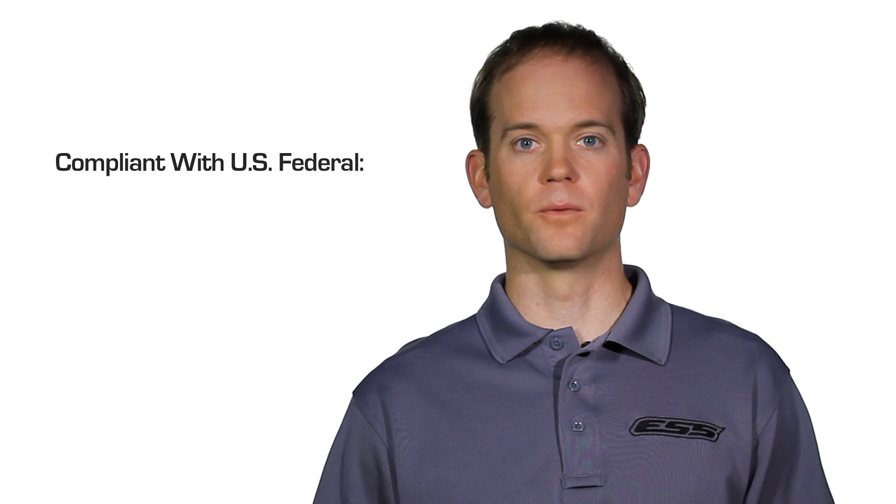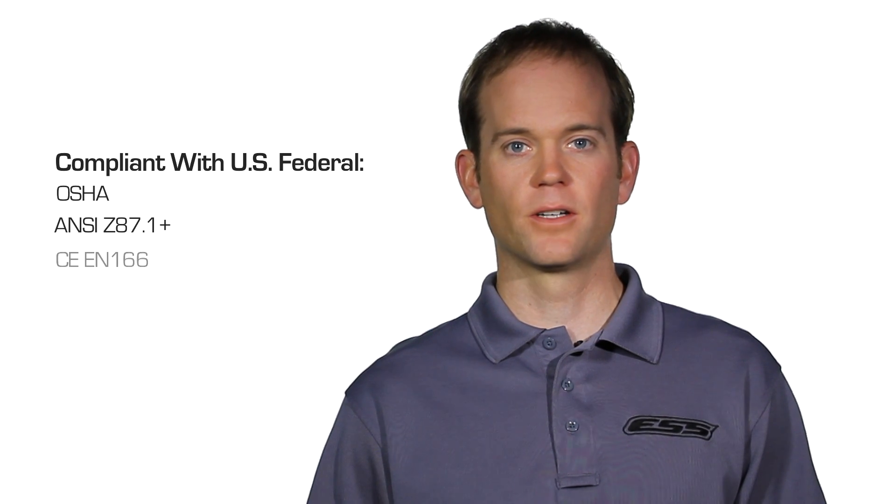FirePro 1971 Goggles are compliant with US Federal OSHA, ANSI Z87.1+, CE EN 166, and NFPA 1971, including the 500 degree Fahrenheit for 5-minute oven test.